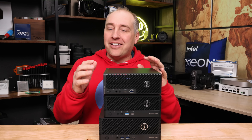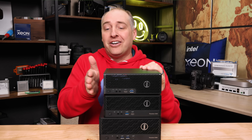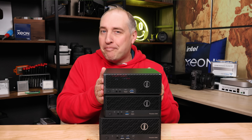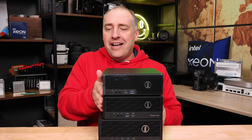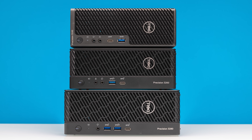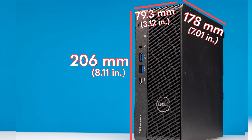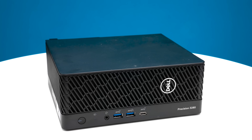Starting with the outside of the system, one of the first things I want to point out is that the 3240 and 3260 were a little bit more compact than the new compact workstation — maybe about a hand's-width extra, although it is compact. What Dell had to do was actually increase the size of the chassis a little bit because they're offering a lot more features, performance, and TDP in a small form factor like this.